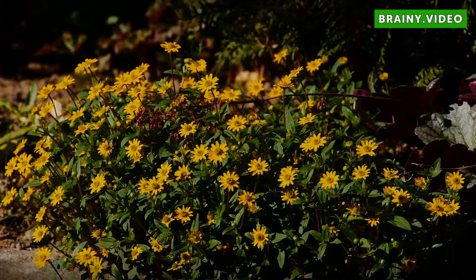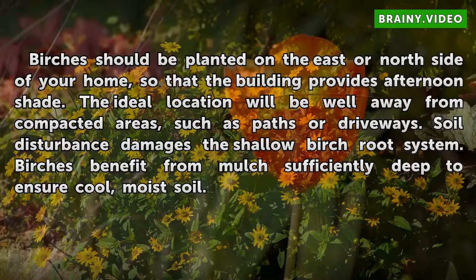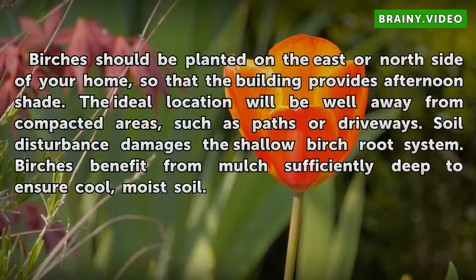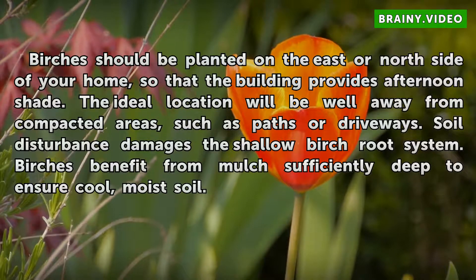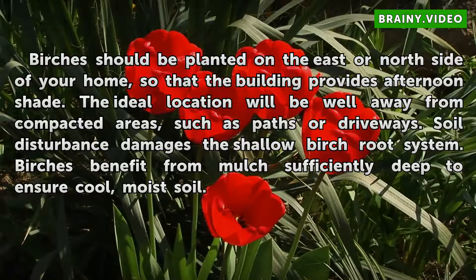Care. Birches should be planted on the east or north side of your home, so that the building provides afternoon shade. The ideal location will be well away from compacted areas, such as paths or driveways. Soil disturbance damages the shallow birch root system. Birches benefit from mulch sufficiently deep to ensure cool, moist soil.